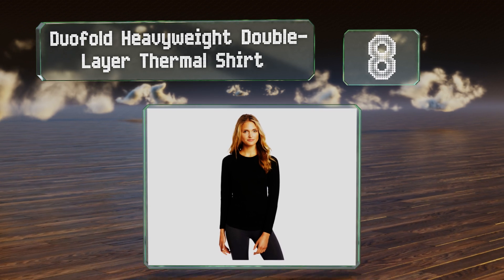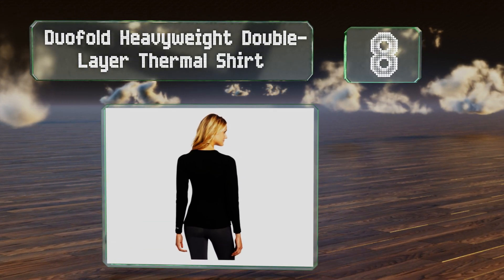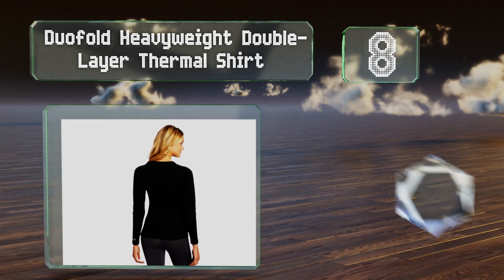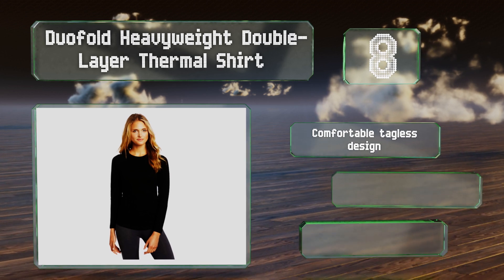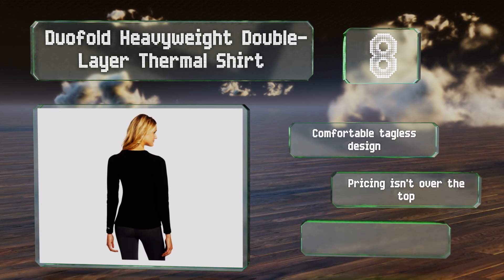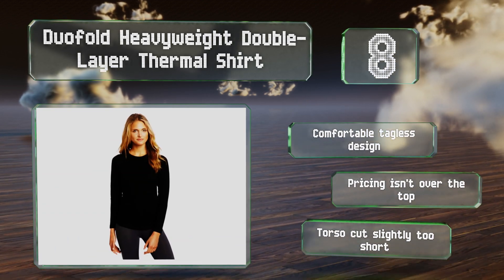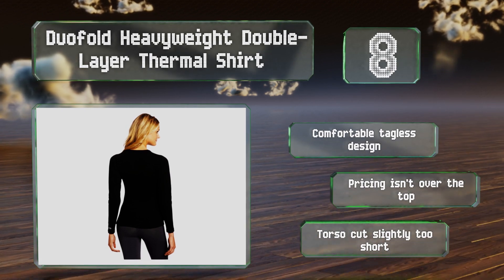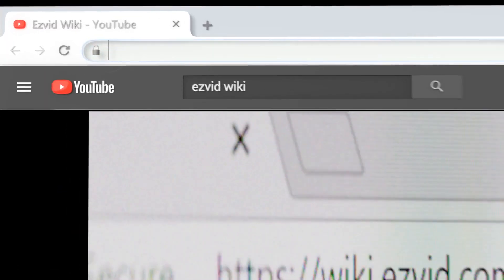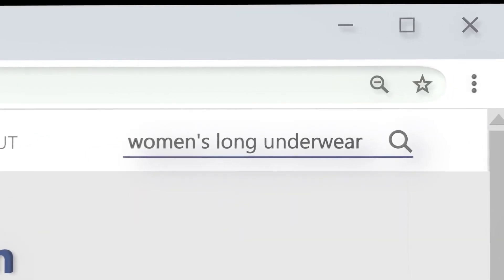Coming in at number eight, the Duo Fold heavyweight double-layer thermal shirt is well suited for use in some seriously cold weather. It helps to create and maintain a layer of warmth underneath your outerwear, stopping frigid air from giving you a chill even when the wind kicks up. It's a comfortable tagless design and the pricing isn't over the top, however the torso is cut slightly too short.